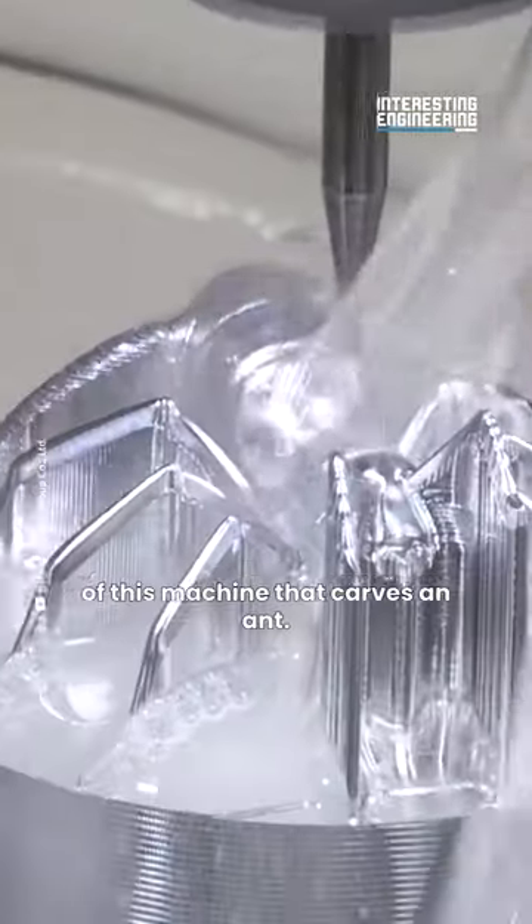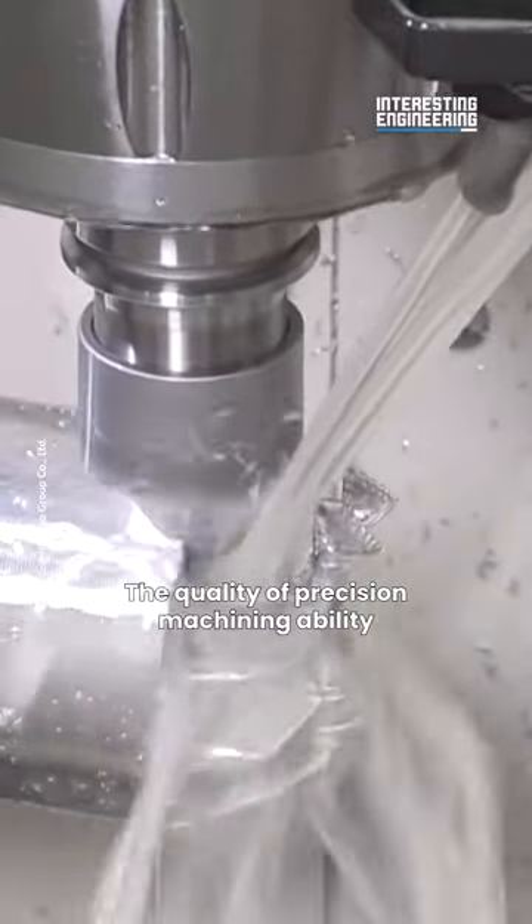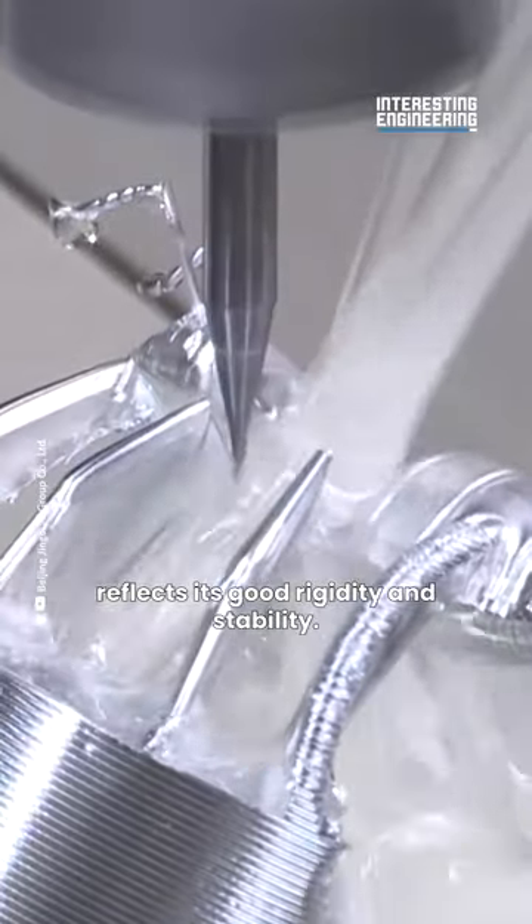This machine that carves an ant demonstrates the quality of precision machining ability, reflecting its good rigidity and stability.